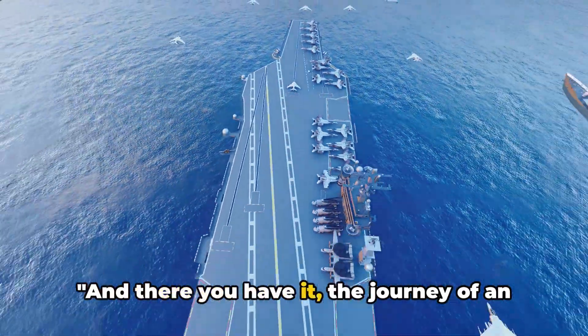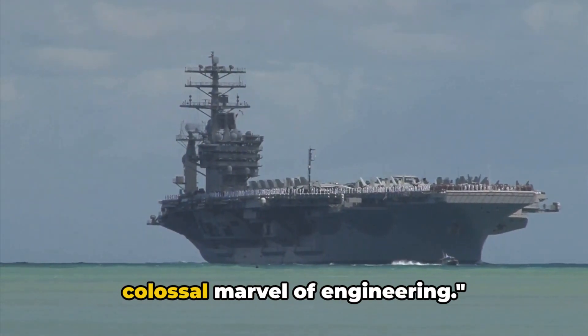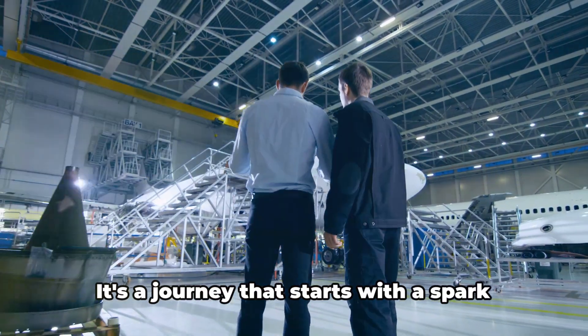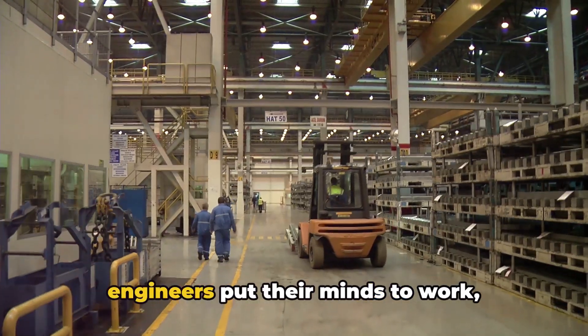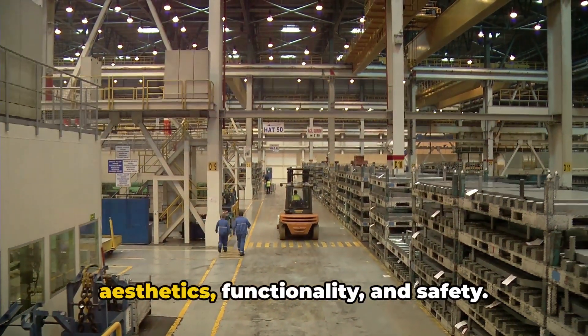And there you have it — the journey of an aircraft carrier, from a mere concept to a colossal marvel of engineering. That's how a Boeing aircraft carrier comes to life. It's a journey that starts with a spark of creativity in the design phase, where engineers put their minds to work, crafting blueprints that balance aesthetics, functionality,